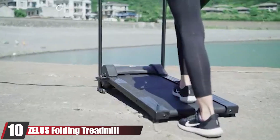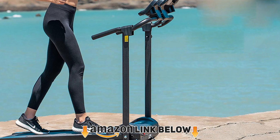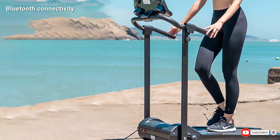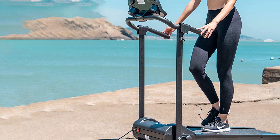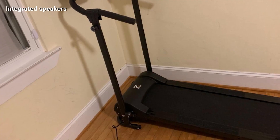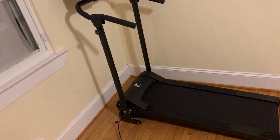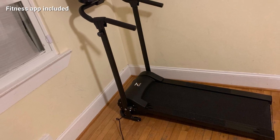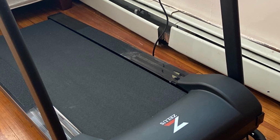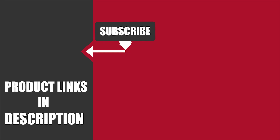Finally, the number ten position is dominated by the Zelus Folding Treadmill. There's a lot to love about this motorized folding treadmill — it has many advanced features not usually seen at this price range, including Bluetooth connectivity, integrated dual speakers, advanced safety features, quick start buttons, and a crisp LCD display. You can hook it up to the included Fit Show app to get detailed post-workout health reports and performance data. The speed range goes up to 6.6 mph, which is sufficient for light jogging though not ideal for sprinting.